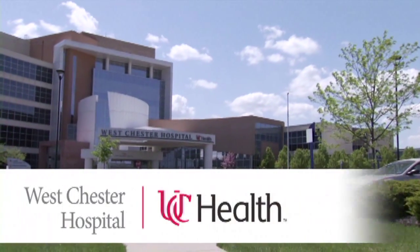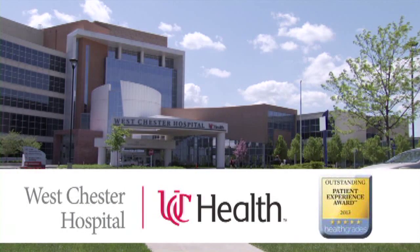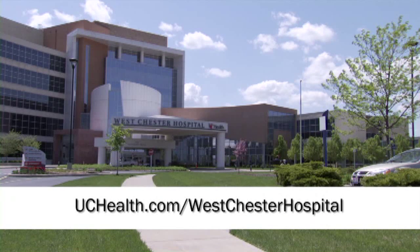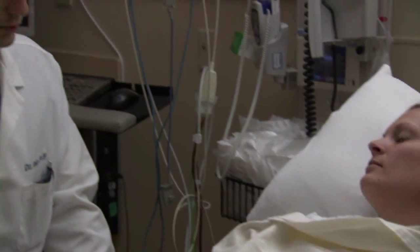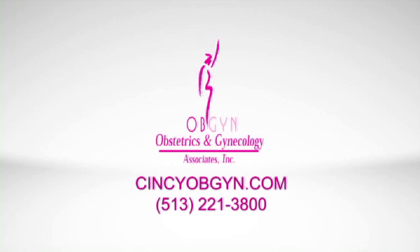Westchester Hospital is a regional provider of world-class medicine and prides itself on delivering outstanding patient experiences. Learn more by visiting uchealth.com/WestchesterHospital. For care beyond compare, look to the medical professionals at Obstetrics and Gynecology Associates. To learn more or schedule a consultation, visit cincyobgyn.com or call 513-221-3800.